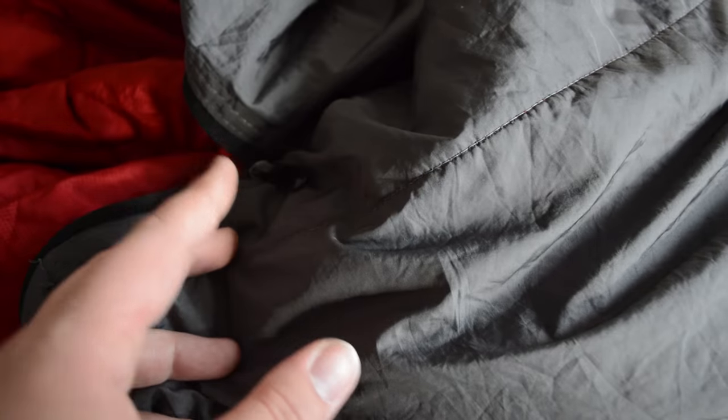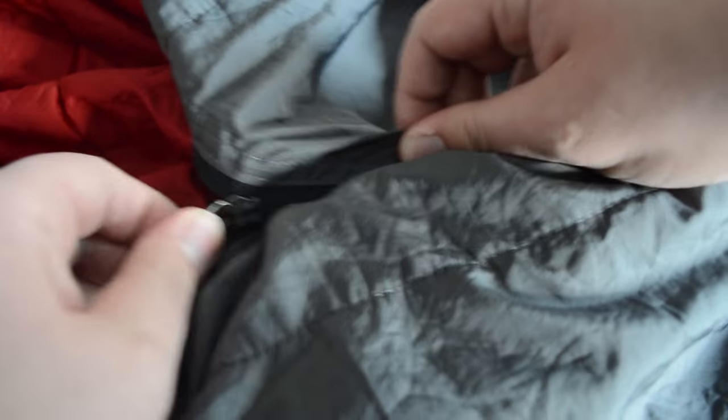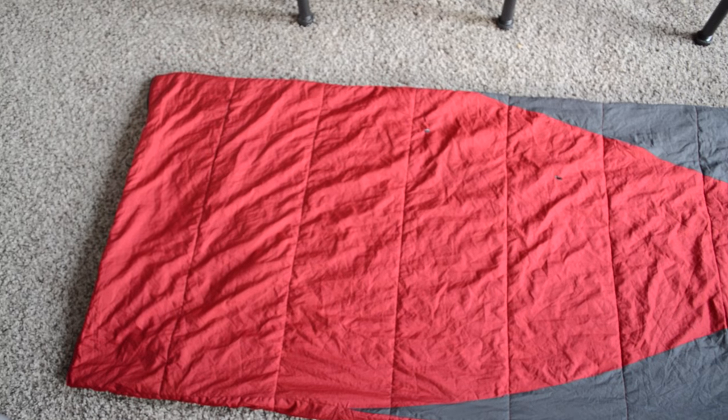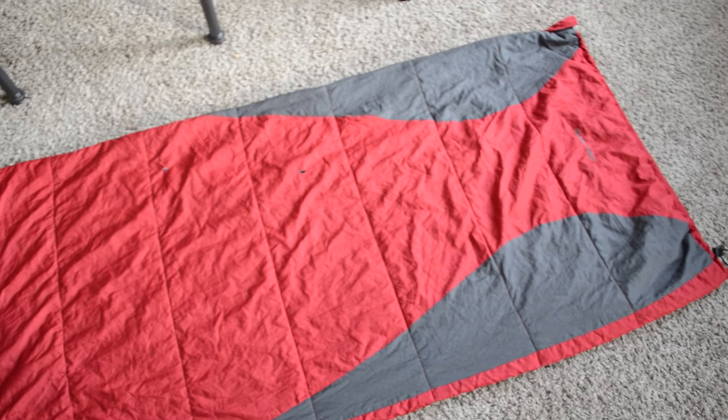As you might expect with a product in this price range, there are some shortcomings, and where this bag really starts to show its price is in the quality of materials used. I often find myself struggling with the zipper as it tends to get caught on the material around it. Speaking of that material, I do like the feel of the fabric used on this bag. A lot of lower priced sleeping bags tend to have that sticky feeling, caused by condensation when you've been in them for more than a few minutes. The Ozark Trail bag luckily does not suffer from this, but where it does suffer is insulation.